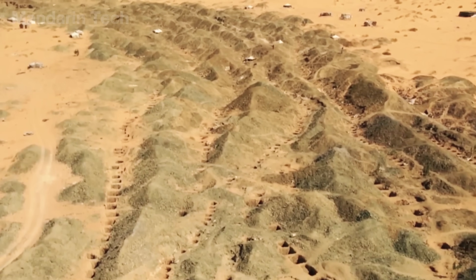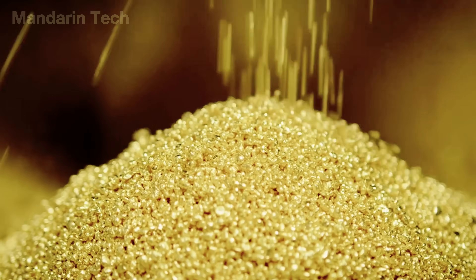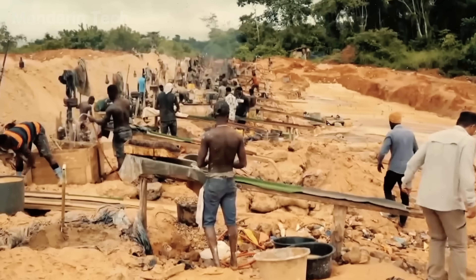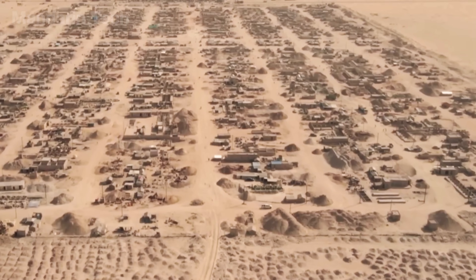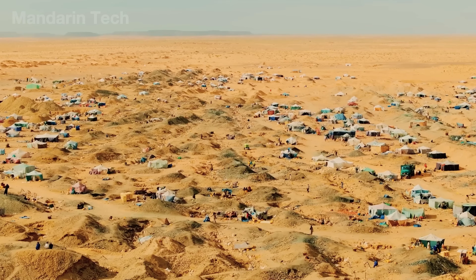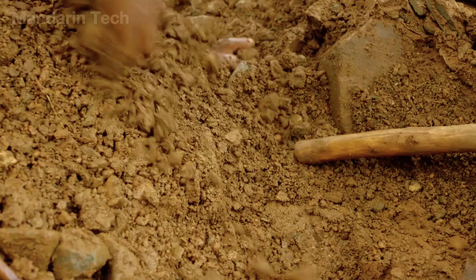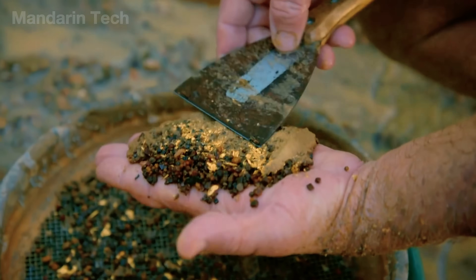Hidden beneath the brutal Sahara Desert lies more than 1,000 tons of untapped gold — a massive treasure buried under scorching sand and sun-baked rock. Thousands of African gold miners dig deep into this dead land, turning over millions of cubic meters of burning sand just to find specks of gold smaller than a grain of dust.